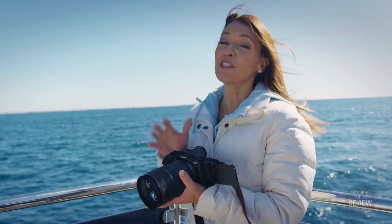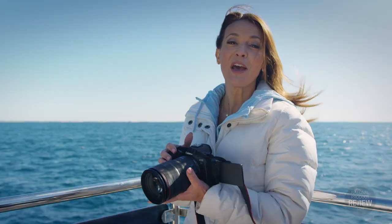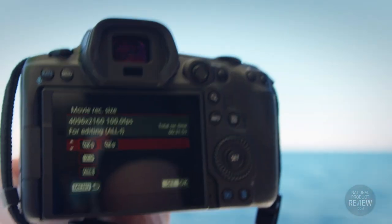And for content creators, this versatile camera also delivers 4K 60p movie recording with full HD.